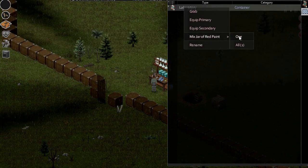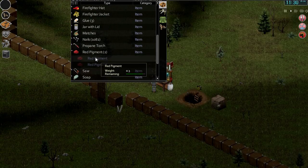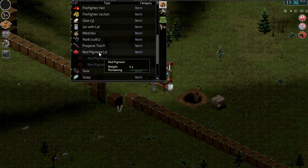Okay — mixed jar of red paint. Well, let's just do one for now. Let's see how it interacts with the pigment. How much do we take? Not much at all — that's pretty decent.